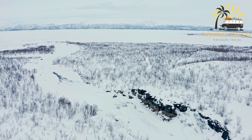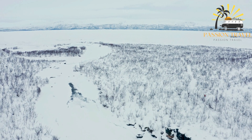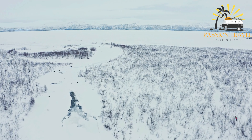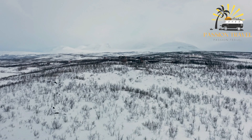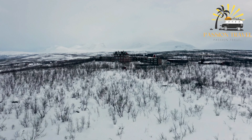The park also features several species of vegetation such as the arctic birch and lingonberry. It is a popular destination for outdoor enthusiasts, with activities including hiking, fishing, cross-country skiing, and dog sledding.